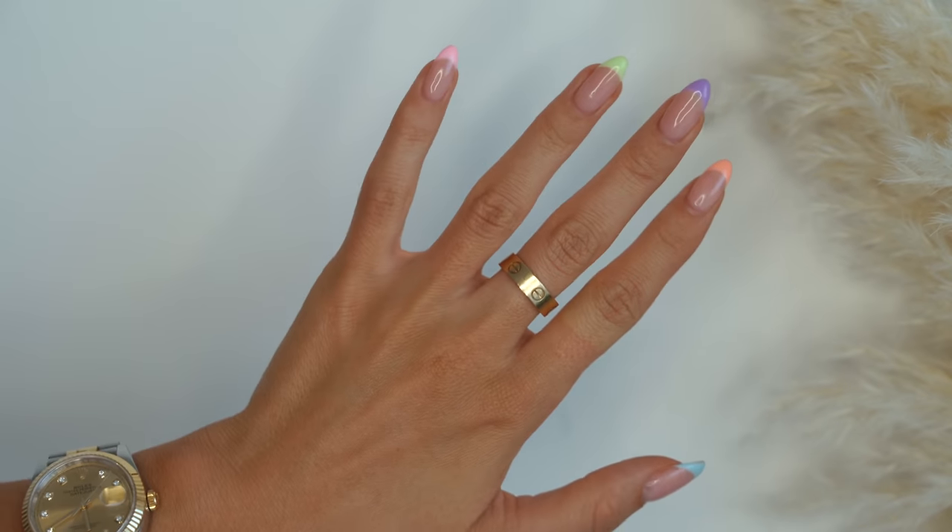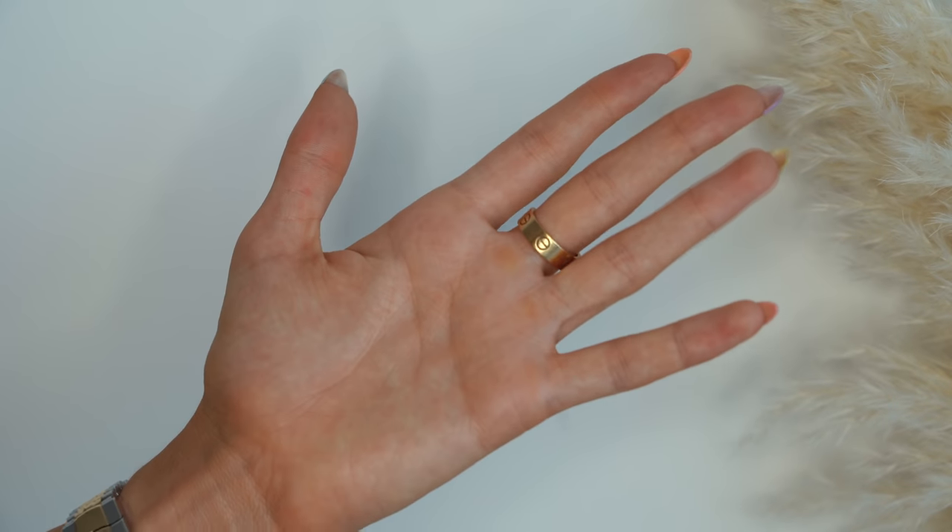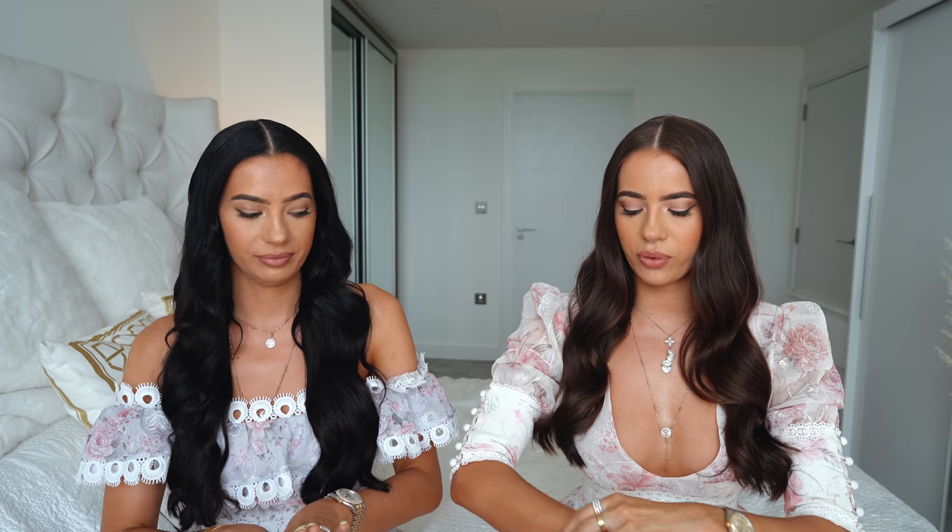The last ring is the Cartier Love ring in gold — I think size 55. I got this in LA on Rodeo Drive as a little LA souvenir. I probably paid more than I should have — I wish I'd gotten it at the airport, because Cartier is also best bought at the airport. My next ring on the list is the Juste un Clou ring to match my bracelet, which I'm getting next time I travel.